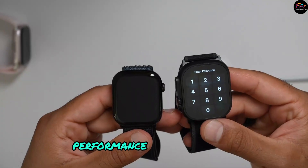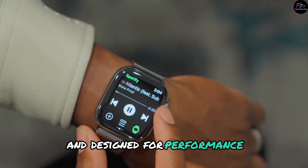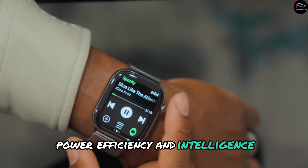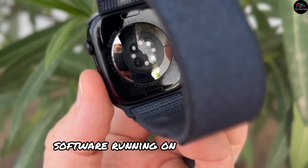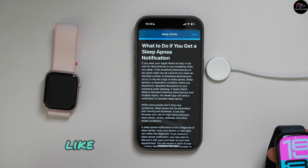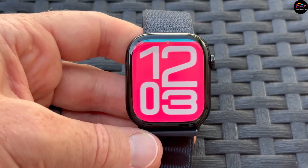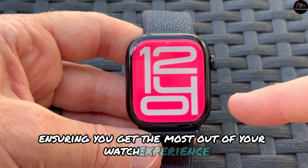The new S10 chip was engineered to achieve a thinner profile and designed for performance, power efficiency, and intelligence. Running on watchOS 10, the Apple Watch Series 10 brings new features like enhanced widget support and improved app functionality, ensuring you get the most out of your watch experience.